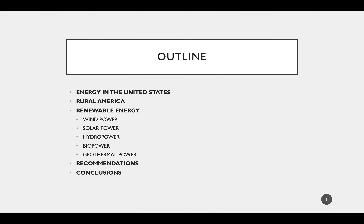Before we get started, we're going to start off with the energy landscape in the United States and then look at how rural America is currently affecting that. Then we'll move on to the different types of renewable energy located in rural America, followed by my recommendations on how we should allocate our future resources to renewable energy, and finally we will conclude the presentation.